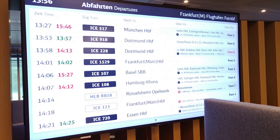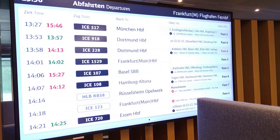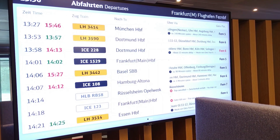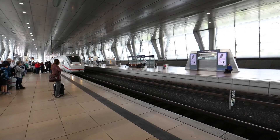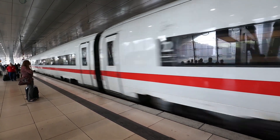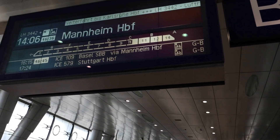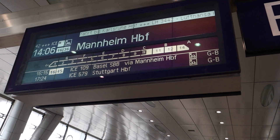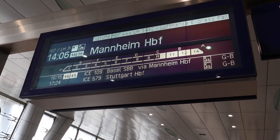Deutsche Bahn ended up cancelling all of the stops on this train after Mannheim. I asked the Deutsche Bahn staff what we should do, and they instructed us to take the 16:15 train instead — that is over two hours after the train we had been rebooked on. Here we can see the changes in schedule in action: the 14:06 train is now only going to Mannheim instead of all the way to Basel.